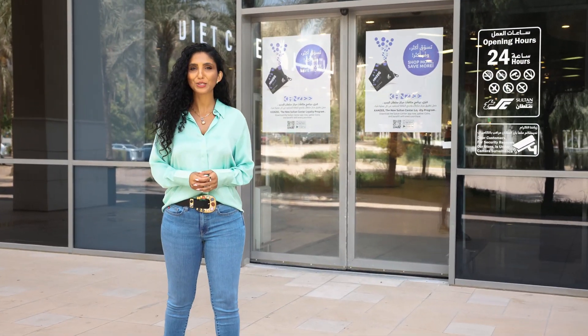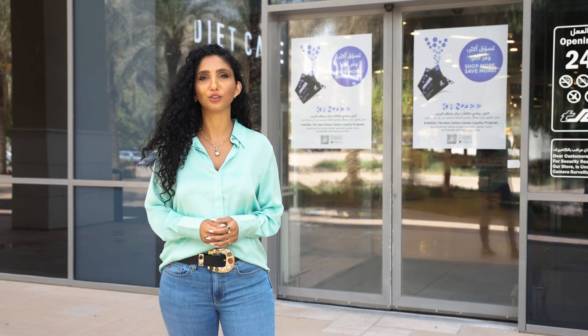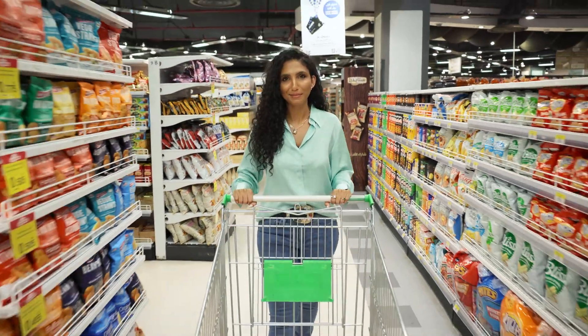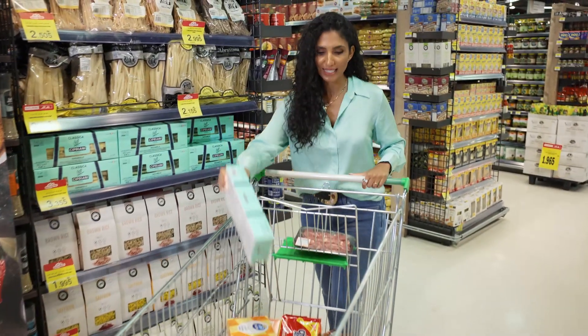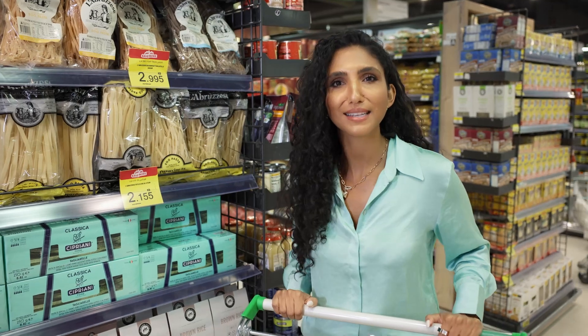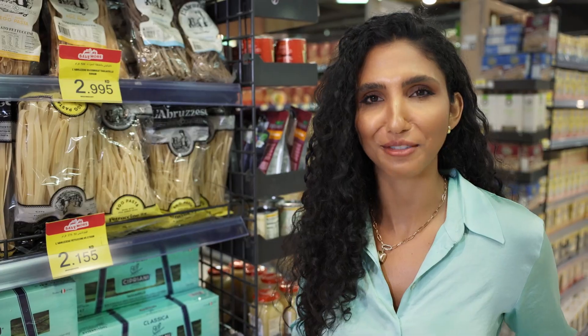Hello everyone. I'm here in Sultan Boulevard to let you know that we have relaunched across Sultan our loyalty program, now called Kenzie. Kenzie is intuitively designed to understand your buying habits. Offers and campaigns will be designed for you. The more you shop, the better Kenzie would understand what products you really want and which ones you want to save on.